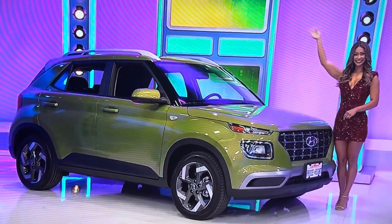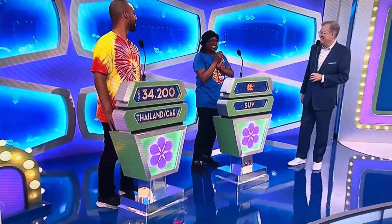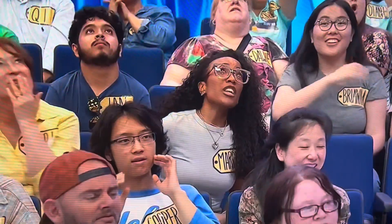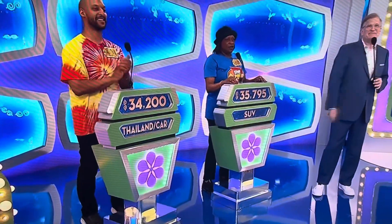If the price is right! Well, look at you, you've got a chance to bid on a car anyway. I know, right? I'm going to bid $35,795. $35,795, thank you. Good luck, good luck. We'll be right back, we'll let you know.